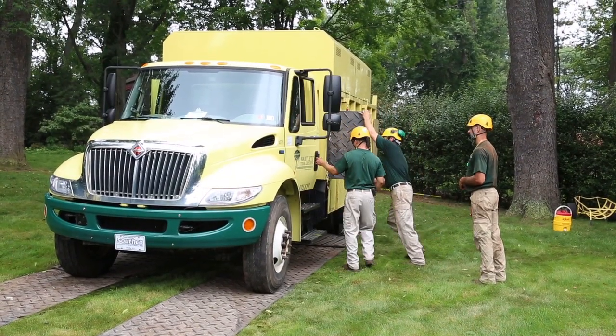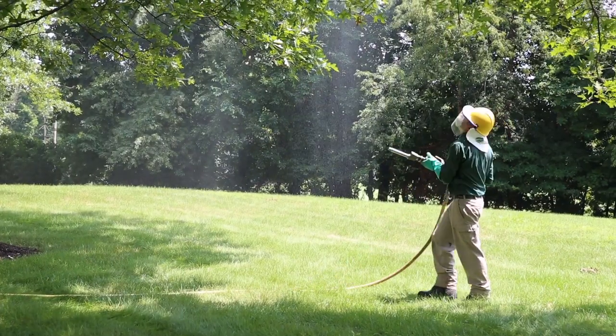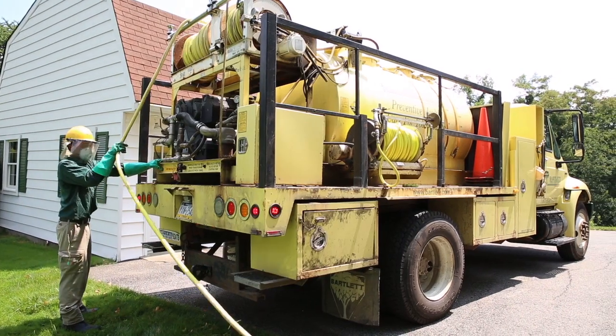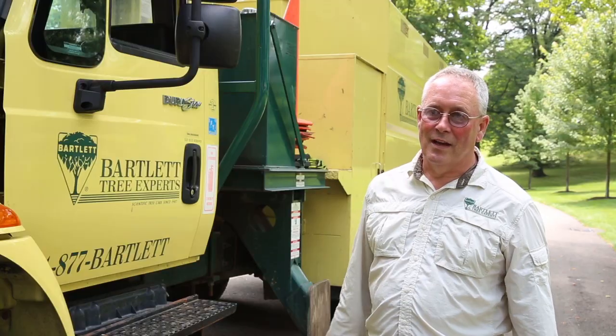The other main application we use it for is a spray rig that will hold up to 800 gallons. These trucks we've found are heavy duty enough to carry that kind of weight.